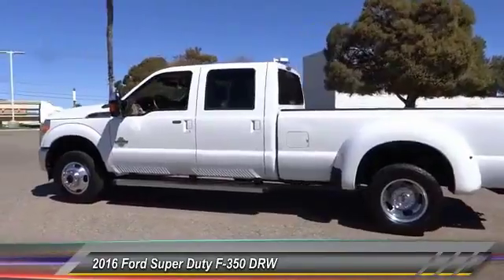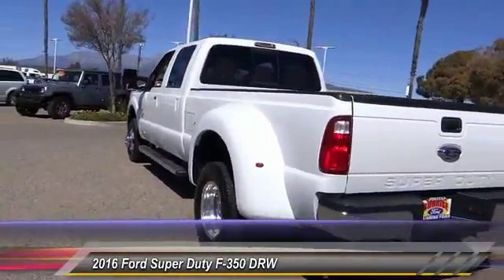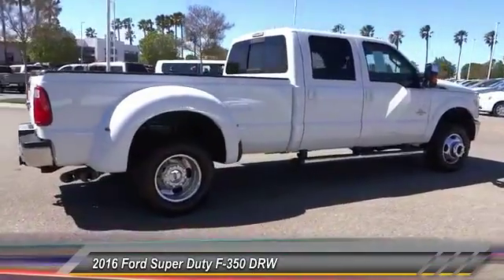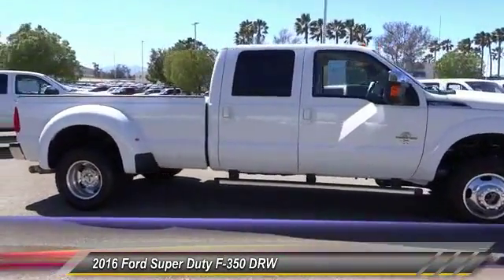This vehicle has less than 25,000 miles. Here are some of this vehicle's great options: navigation system, anti-lock brakes, backup camera, air conditioning, driver airbag, alloy wheels, cruise control, power locks, power windows, bed liner.